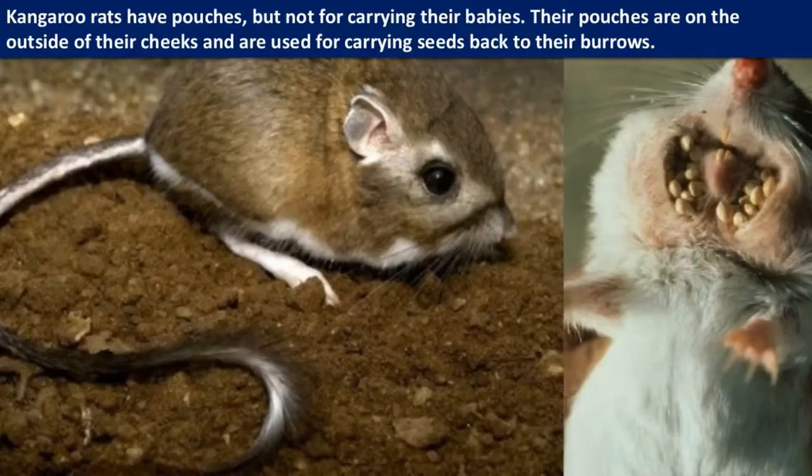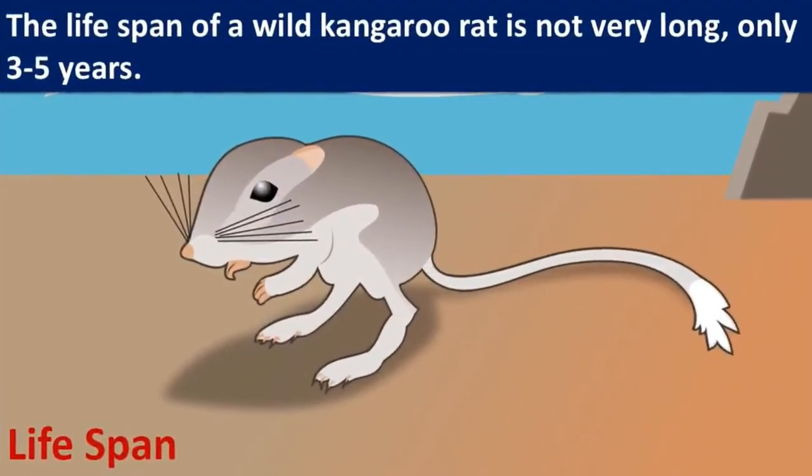The lifespan of a wild kangaroo rat is not very long, only three to five years.